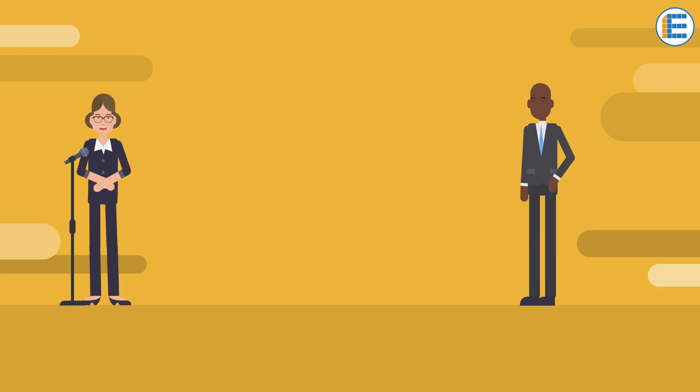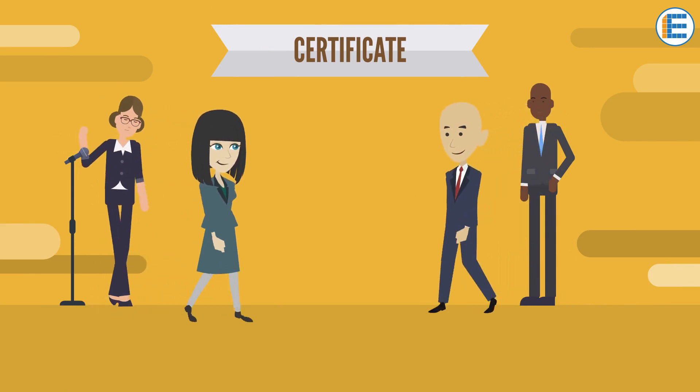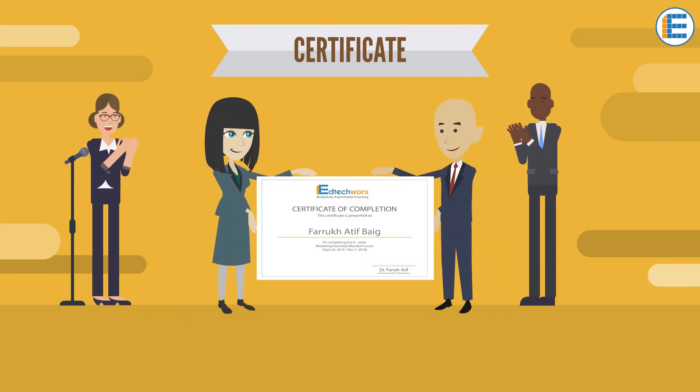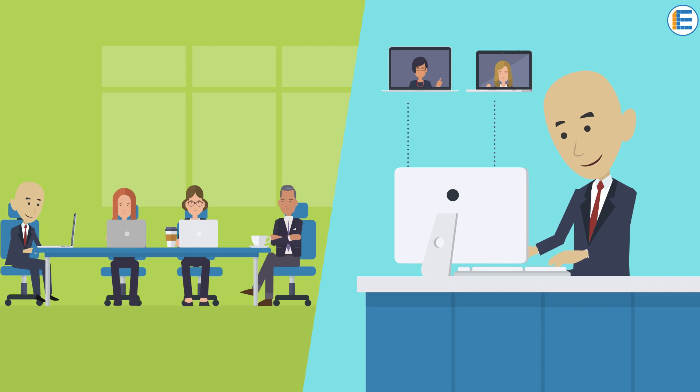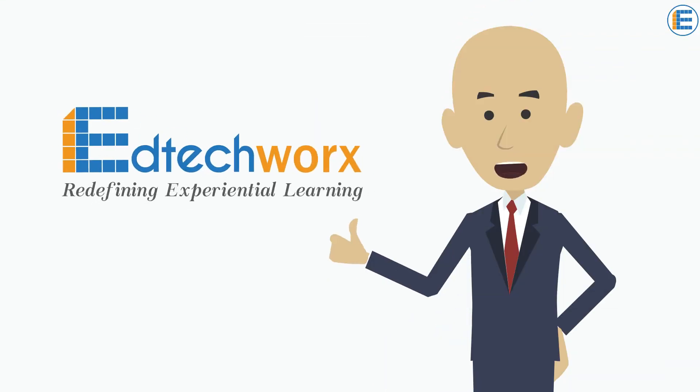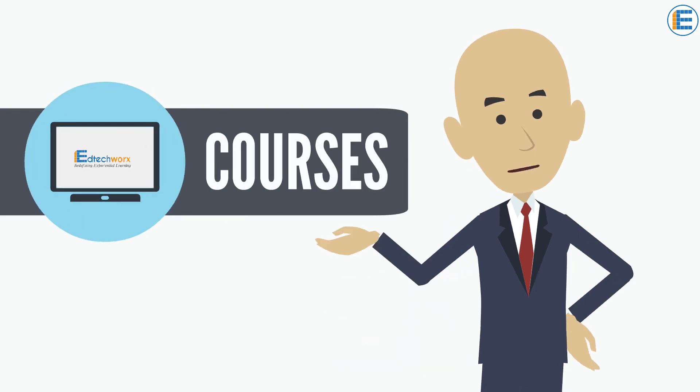Since I had submitted all my course components, I was also awarded with a certificate of completion. All in all, the course was indeed an excellent blend of online and offline learning. It has by far been the best learning experience of my life and I look forward to joining many other courses that EdTechWorks has to offer.